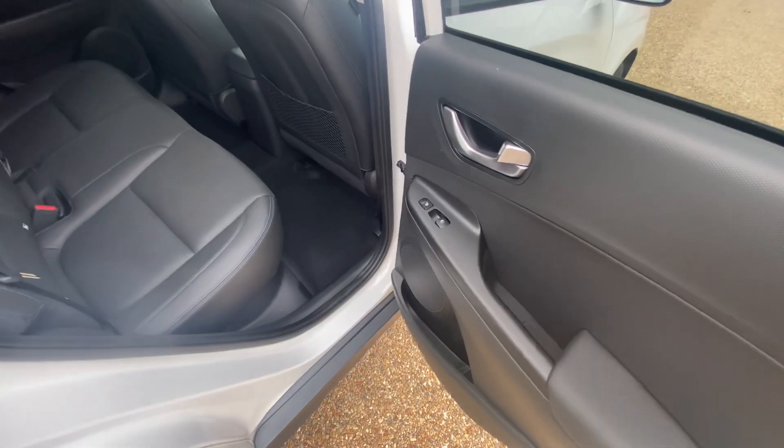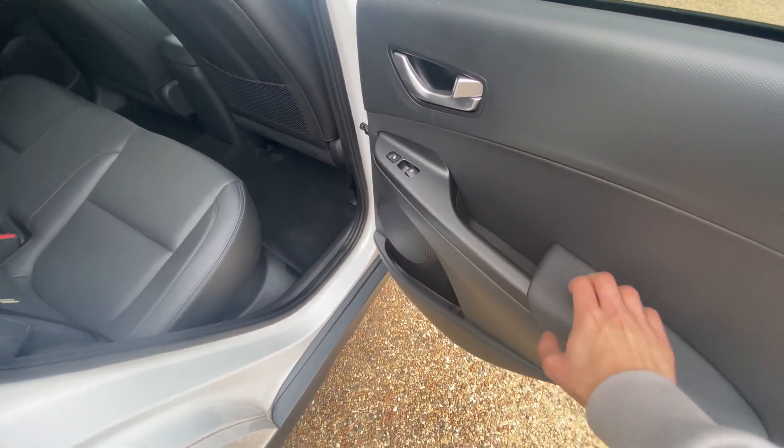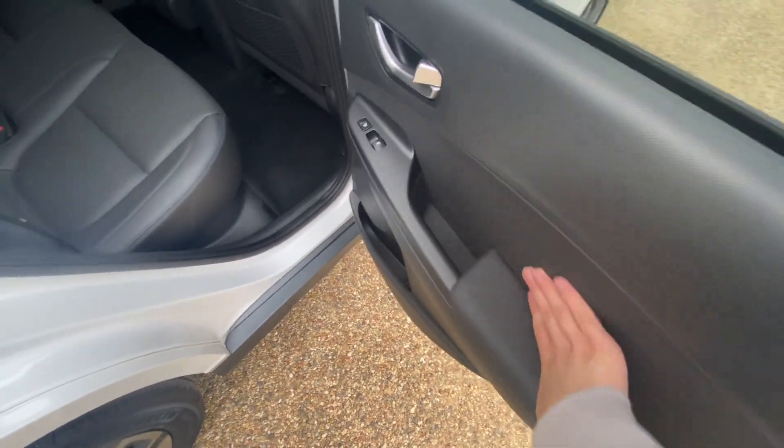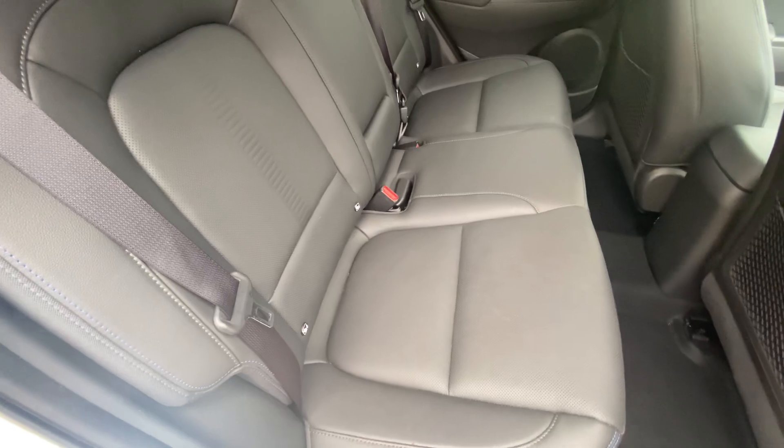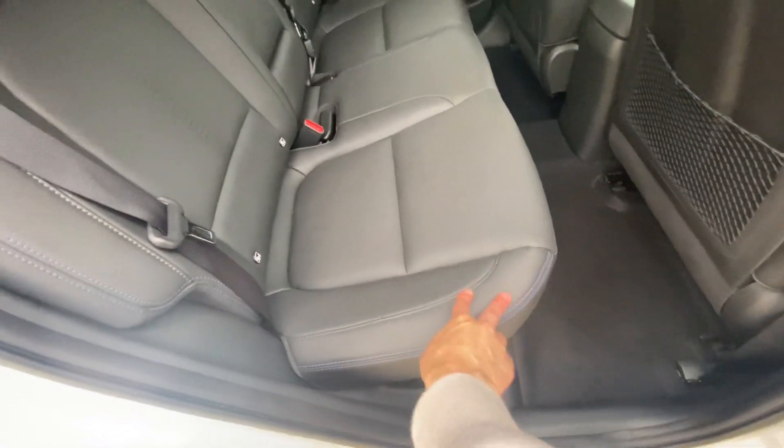You get heated rear seats at the back, leather-clad armrest, and these door panels get full leather interior, perforated with blue stitching and gray stitching.